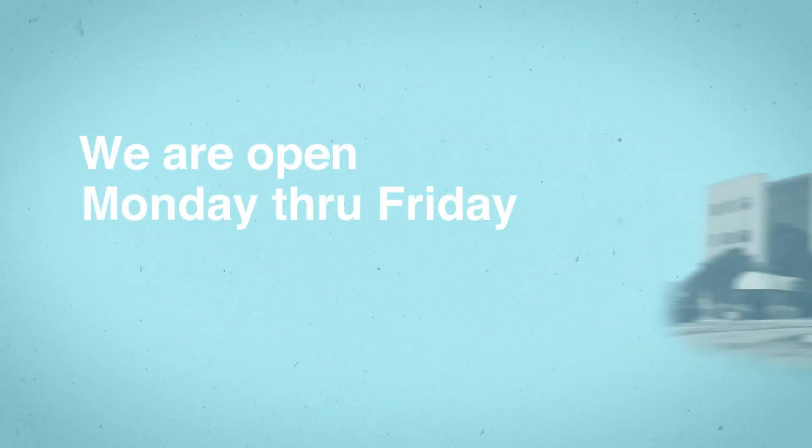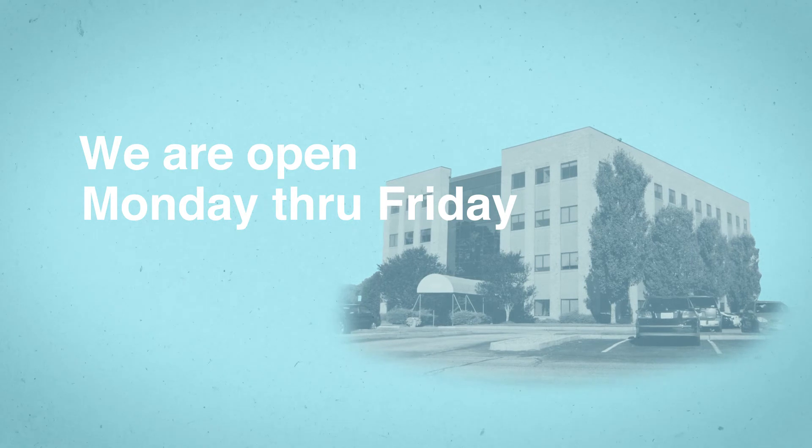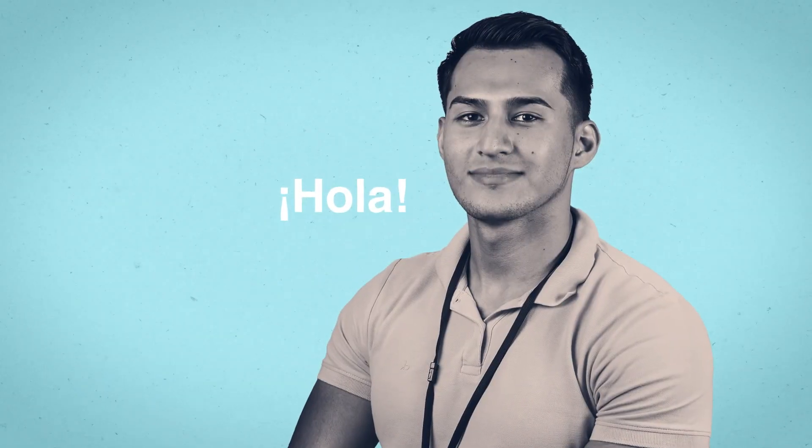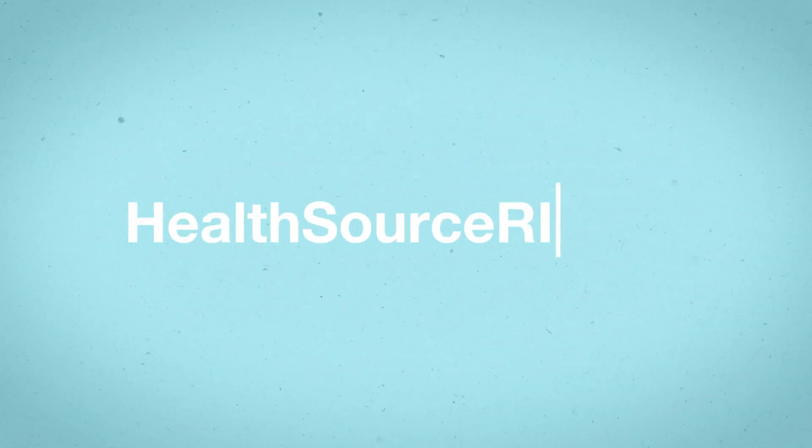We're open most days of the week, so please visit us if you need any help. And if you don't speak English, don't worry — we have bilingual employees ready to assist you. For more information, please visit HealthSourceRI.com.